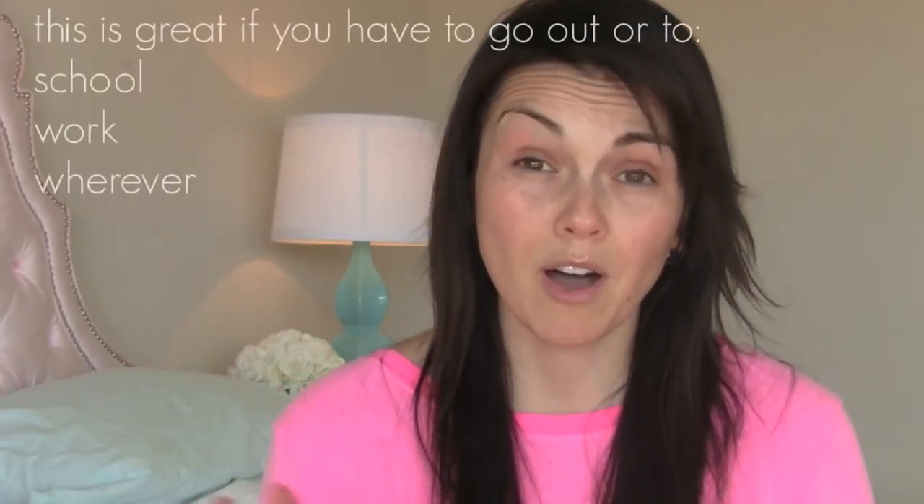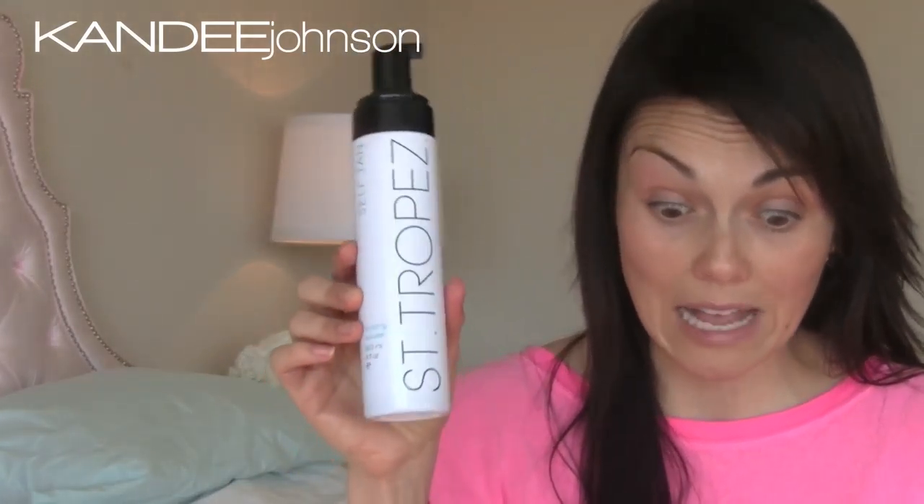The first thing I do is put Saint-Tropez bronzy mousse all over my face and neck. It gives you a little more color and glow so you don't look so sickly. It's a little more pricey but it's worth it because it makes you look better and it lasts you forever — it lasts so long. Then I just put moisturizer on, especially around the nose, because I've been blowing my nose so much and it's raw.